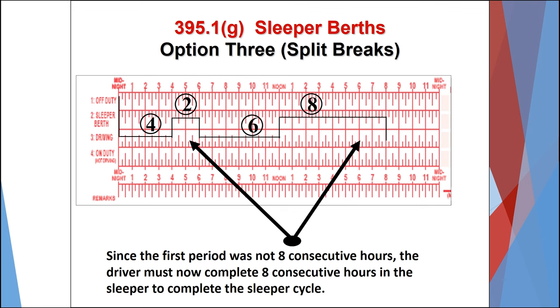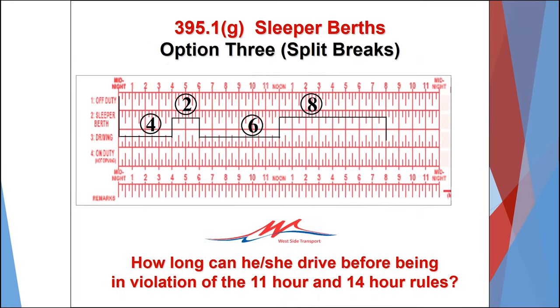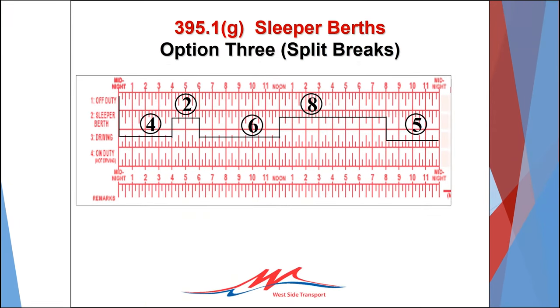Since the first rest period from 4 a.m. to 6 a.m. was not eight consecutive hours in the sleeper, the driver will need to go to the sleeper berth and rest for at least eight consecutive hours to complete the cycle. As stated earlier, when splitting the 10-hour break into two rest periods, the 11-hour driving clock is reset at the end of the first usable rest period, which in this example is at the end of the two-hour break in the sleeper at 6 a.m. The driving time in the periods before and after a usable rest period could not exceed 11 hours. So if the driver drove six hours from 6 a.m. until noon, 11 minus 6 equals 5. So after completing the second rest period of eight hours in the sleeper, the driver cannot drive more than five hours. It is also important to understand that eight hours in the sleeper berth does not count towards the 14-hour clock, but the shorter rest period does count toward the 14-hour clock.